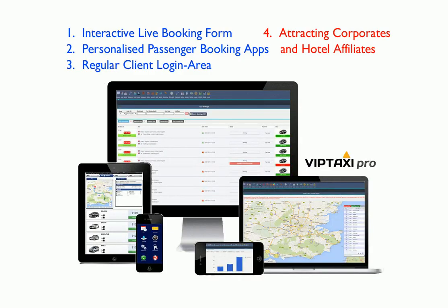So far we've seen three out of the four ways the system can attract new bookings to your company: using the live interactive booking form on your website, providing personalised passenger booking apps, and offering a feel-special client login area where they can quickly make bookings with you.